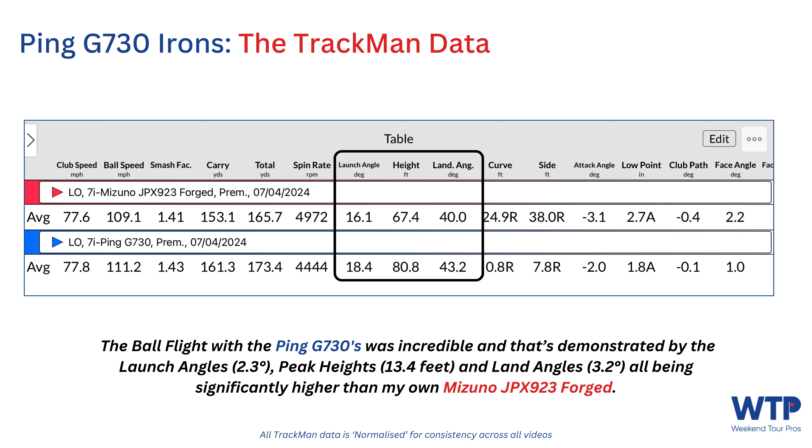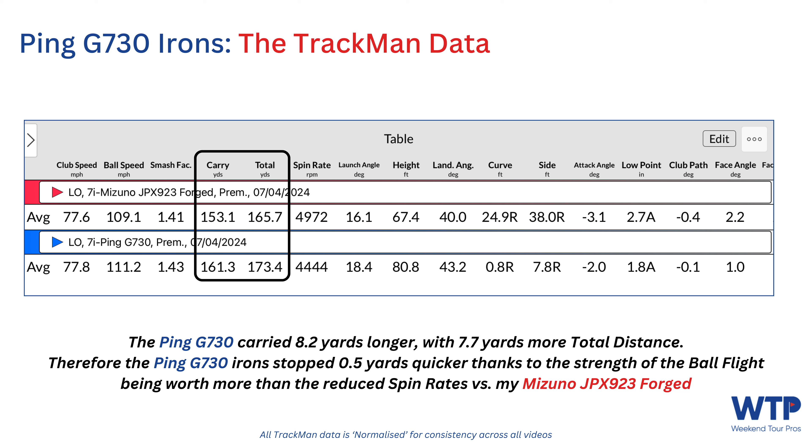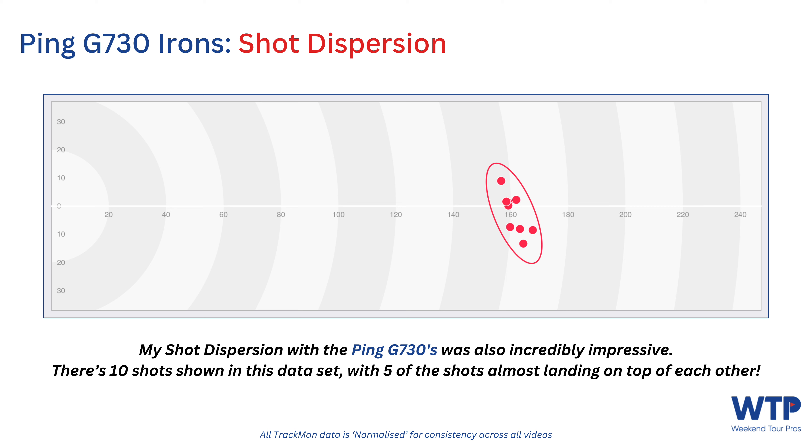Next, that ball flight — simply brilliant and quite shocking in a good way given the loft. Launch angles, peak heights — which were 20 feet higher on their own — and land angles were all significantly higher than my Mizuno JPX Forged. Finally, the all-important distances: carry distance with the Ping G730 was 8.2 yards longer on average, with 7.7 yards more total distance. The Ping irons also stopped 0.5 yards quicker, thanks to the strong ball flight's stopping power outweighing the reduced spin versus my Mizuno. Shot dispersion showed five of the ten shots landing almost on top of each other.